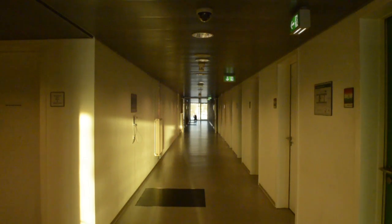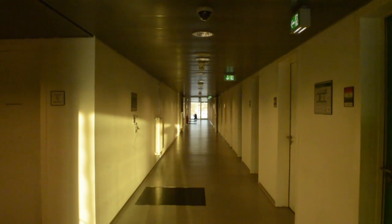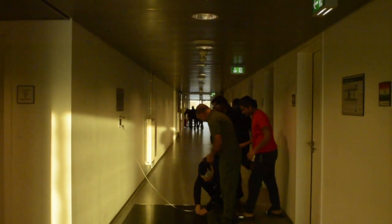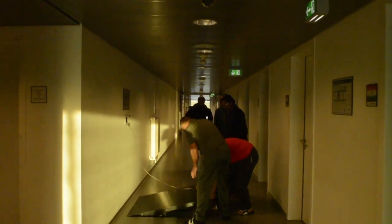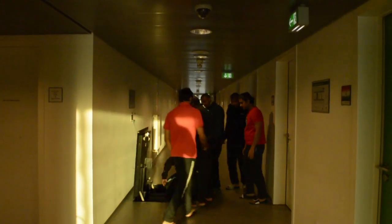So one fine day everybody are sleeping in their rooms taking rest and a fire broke out in the kitchen, and this happens — 'Attention attention, this is an emergency. Please stay calm and leave the building immediately using the marked escape routes.'